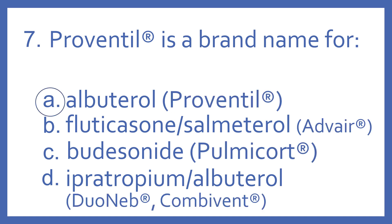And the answer is A, albuterol. Proventil is a brand name for albuterol, which is a beta-2 bronchodilator for asthma and other lung diseases.